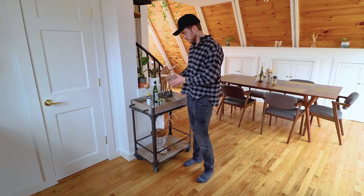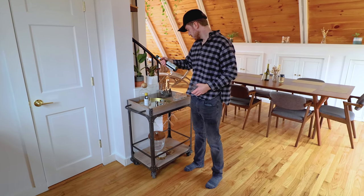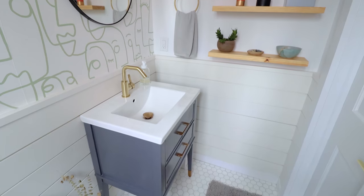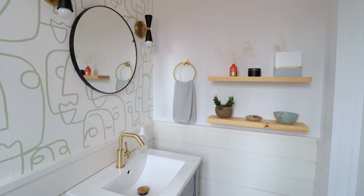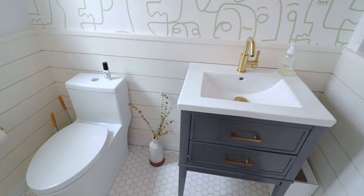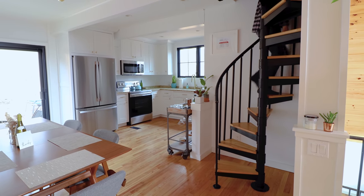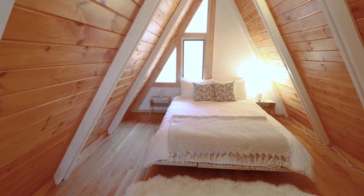I personally prefer cocktails over beer or wine, so I definitely appreciated this. Through the door right next to the cocktail cart is a half bathroom — very convenient so you don't have to go downstairs. I love the modern wallpaper and the tiling along the floor. To get to the final room in this A-frame, we walk up this spiral staircase into the sleeping loft.